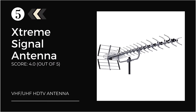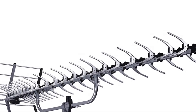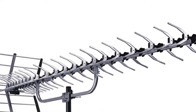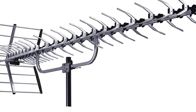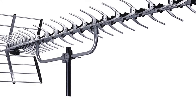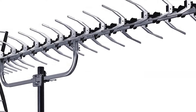At number 5: the Xtreme Signal Long Range Yagi Style. If your main concern is durability and you want a model that lasts for many years, then consider this model from Xtreme Signal. It is a highly exceptional device available in 3 different variants: 35 miles, 60 miles, and 70 miles. This unit is crafted in high-gain construction that results in providing wonderful reception for UHF.